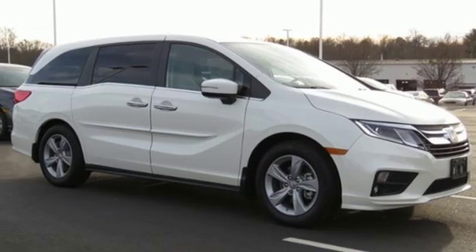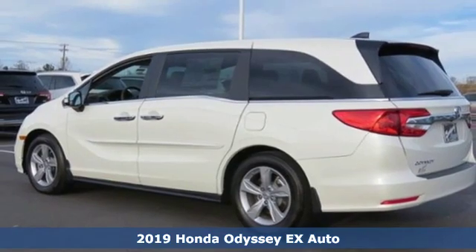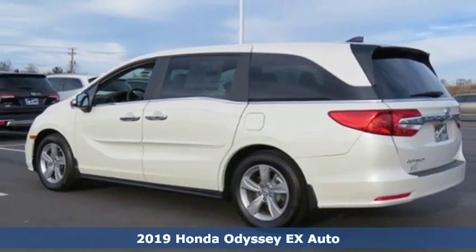Here's a new 2019 Honda Odyssey. Tasteful, impressive, innovative — Odyssey more than just a minivan.